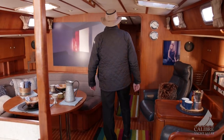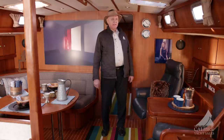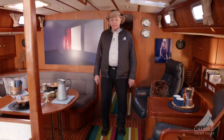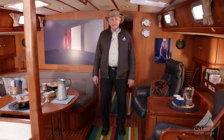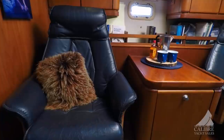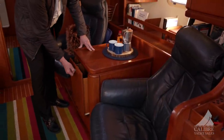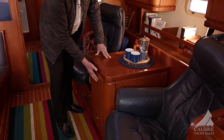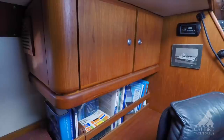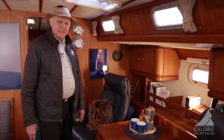Just look at this awesome salon space — the quality finishing on the woodwork and all this natural light pouring in from eight port lights and four hatches. It's so warm and comfortable. With the sellers having traveled 60,000 nautical miles in this boat, they would have done it very comfortably. Have a look at the sitting area here — there's an end table that doubles as a bar, a bookcase right behind the sitting area, and you could sit here for hours reading books and enjoying the space.